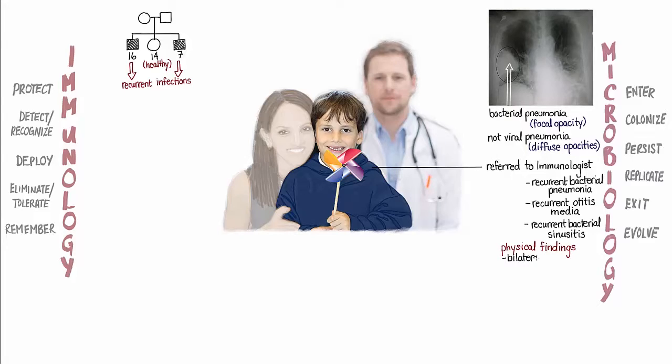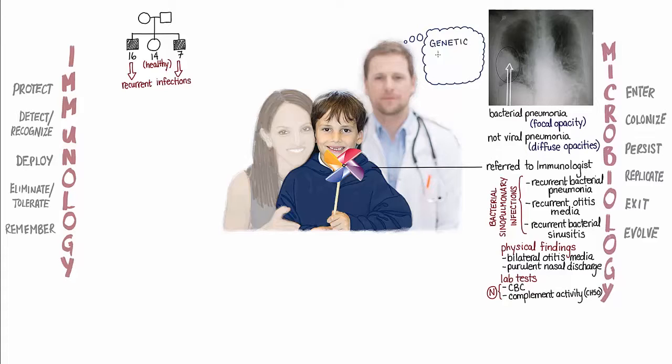After a thorough physical exam that revealed middle ear infections in both ears and thick yellowish-green discharge from Joshua's nasal cavities, the immunologist ordered several lab tests to supplement the CBC and the test for complement activity that had both been ordered by the referring physician, both of which had come back normal. Based on the history of recurrent sinopulmonary infections in two male children in this family, the immunologist suspected an underlying genetic immune deficiency, so he ordered a test for serum immunoglobulin levels and a flow cytometry study to assess the levels of the different circulating immune cells.